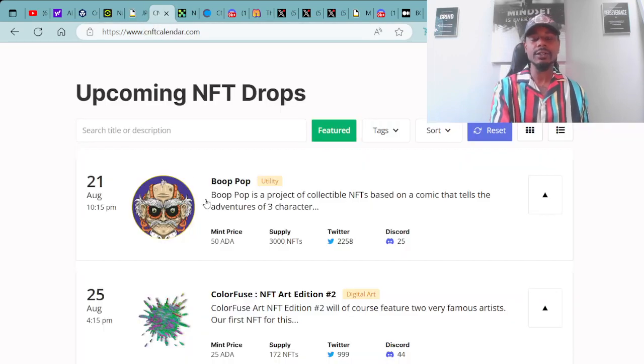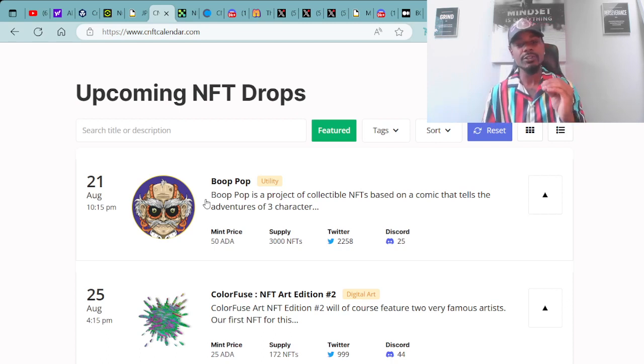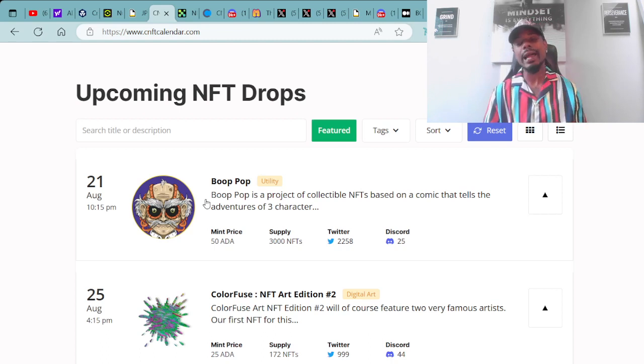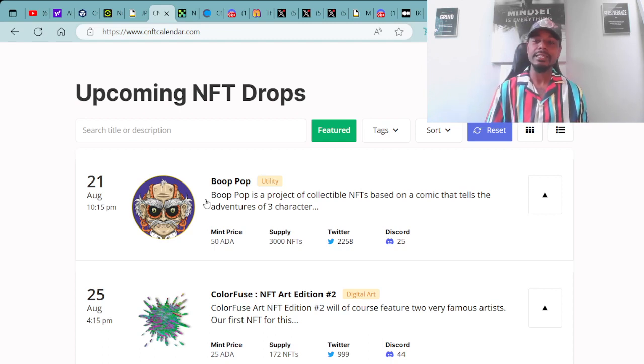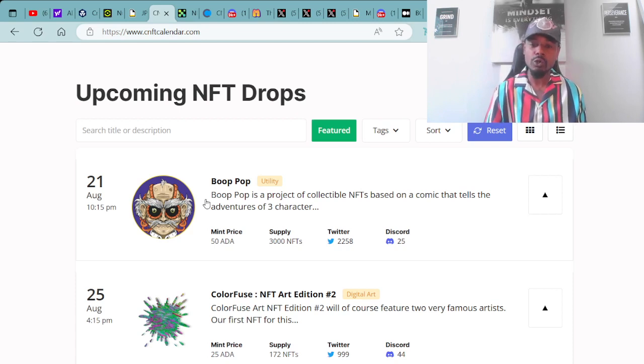On August 21st, you have the Boop Pop minting for 58 ADA each with a supply of 3,000 NFTs, minting at 10:15 p.m. UTC. Minting on August 25th at 4:15 p.m. UTC, you have the Color Fuse NFT Art Edition number two — mint price 25 ADA with a total supply of 172 NFTs. Happy minting to everyone out there that's looking to mint. Good luck to you all — I hope everybody gets some great pools and NFTs they're really looking for.